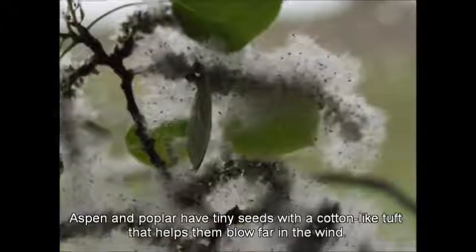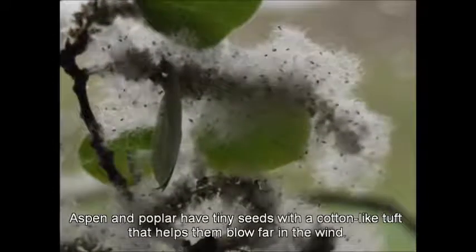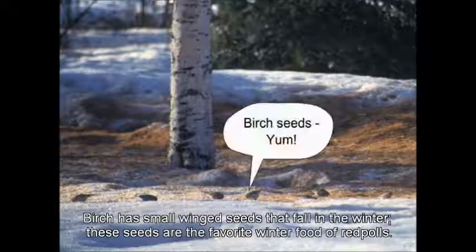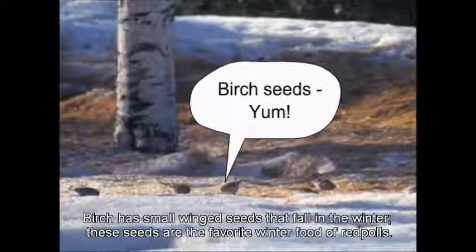Aspen and poplar have tiny seeds with a cotton-like tuft that helps them blow far in the wind. Birch has small winged seeds that fall in the winter. These seeds are the favorite winter food of redpolls.